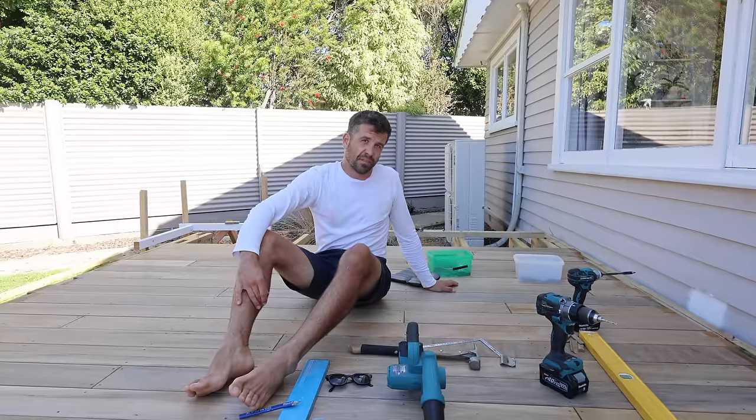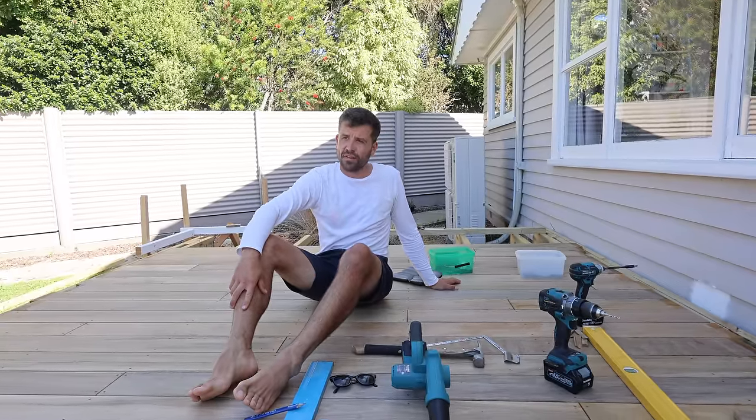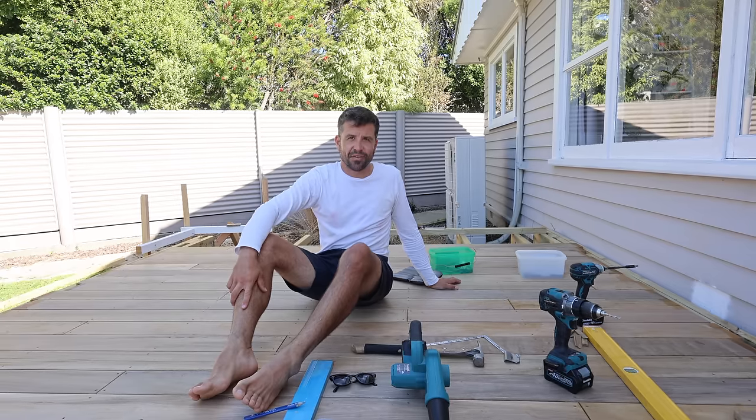I'm charging myself nothing of course, paying Ray for two days a week — that's why it's taking a lot longer. And this is a long way of saying there'll be more decking in the next exciting episode.